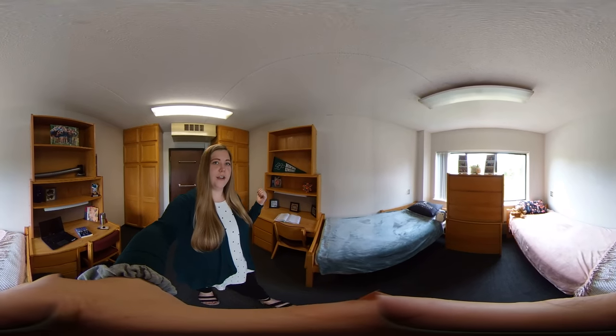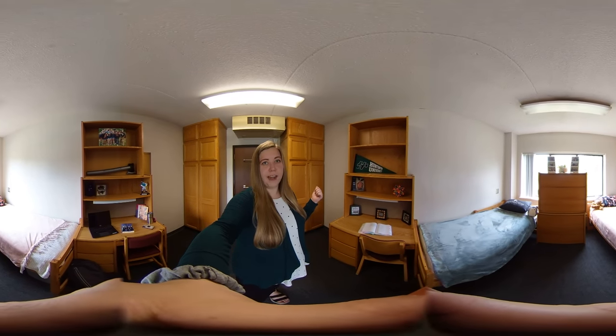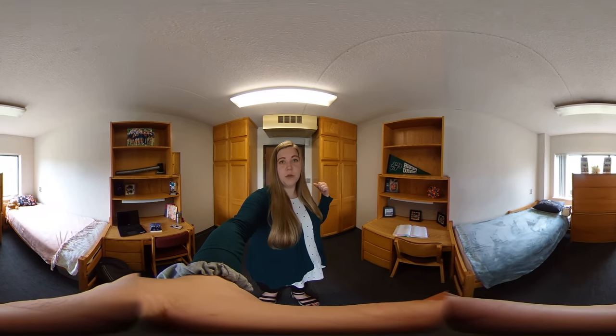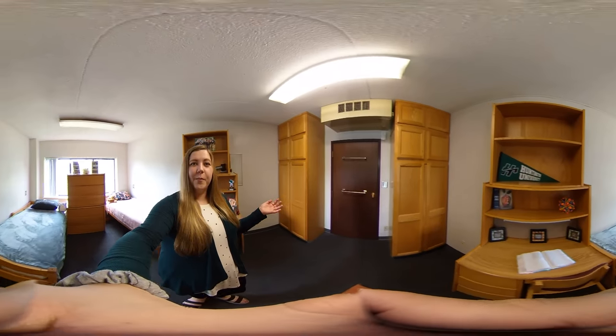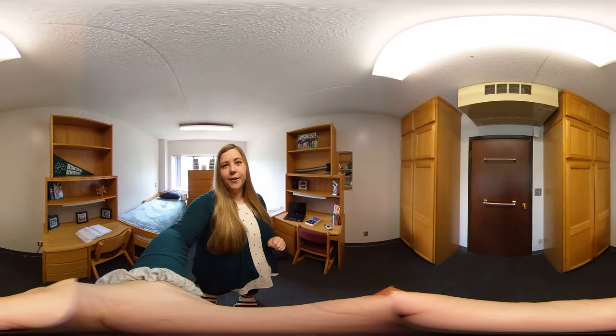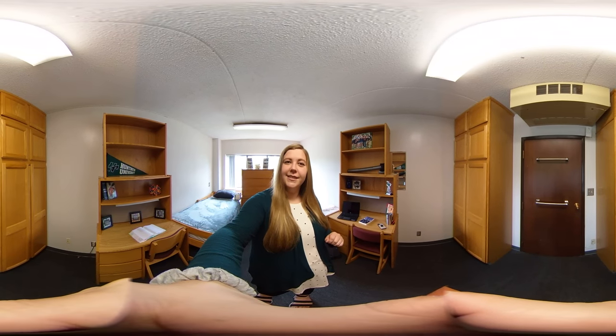I'll show you the closets — they're the only thing that are not movable or stackable, but there's one for each roommate and there's a lot of space opportunities there. This is a typical Baker room and we would love for you to come check it out on campus and maybe even stay the night in Baker.